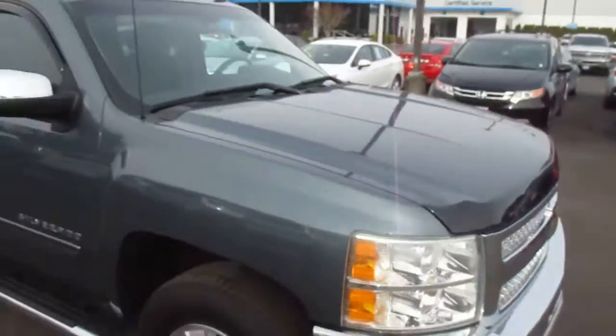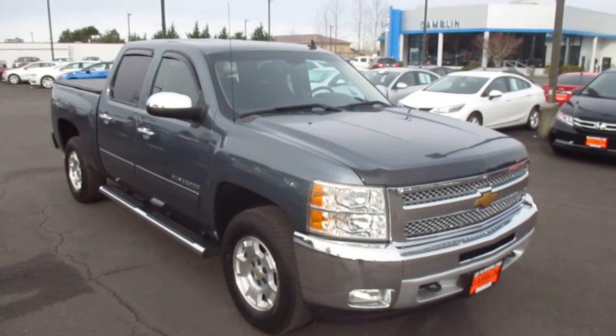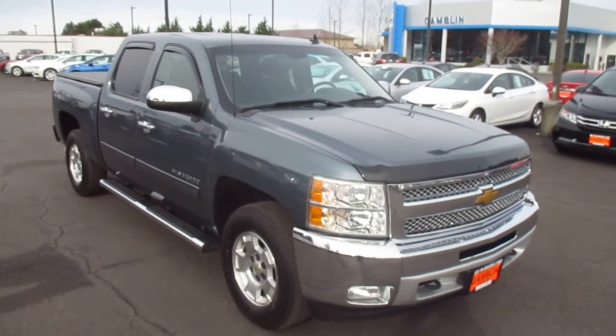That's our 2013 Chevy Silverado down here at Gamble Motors. If this vehicle interests you or you're in the market for a new vehicle, go ahead and visit our website at GambleMotors.com.